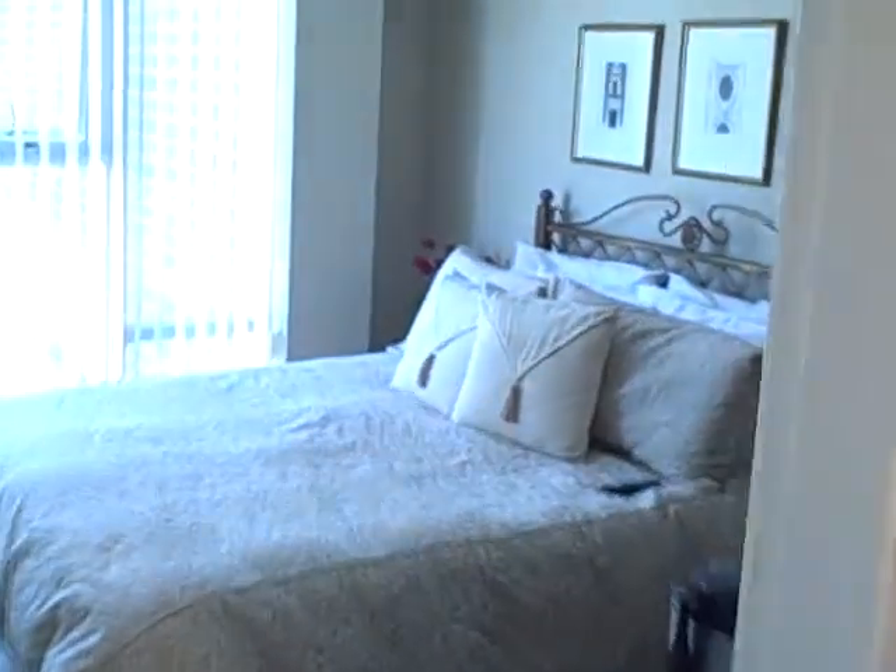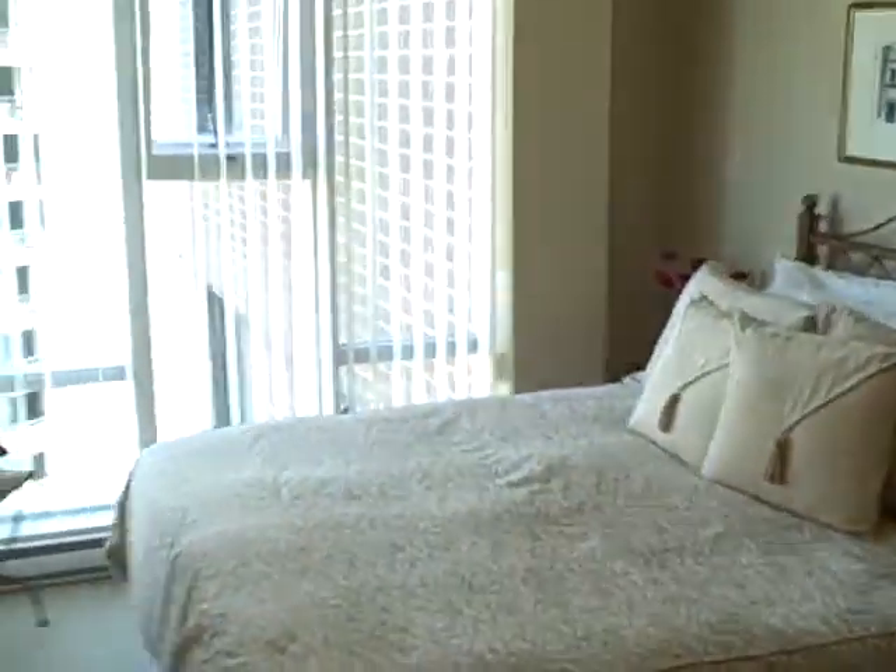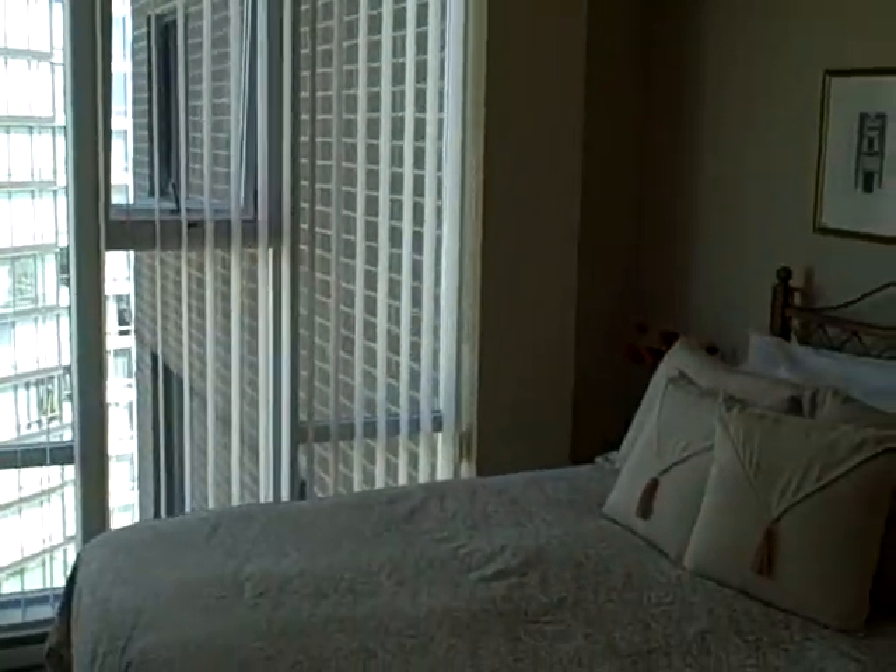Back to the front door, curving around to the bedroom. Nice big, spacious bedroom with lots of room. There's a nice TV on the wall — so nice and cool.